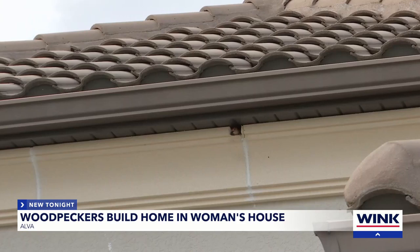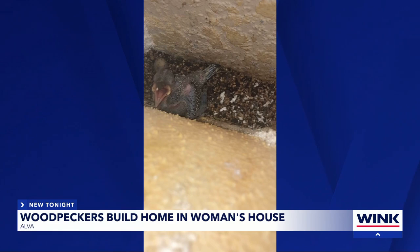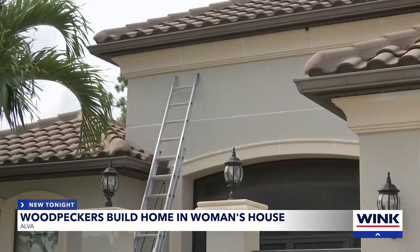Who needs a rooster to wake up when you have woodpeckers? This squawking is what one woman in an Alva community has had to endure for months, after the pesky peckers made a home in her roof.